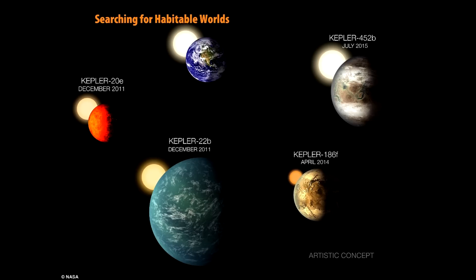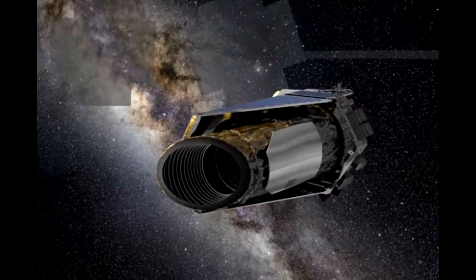In 2014, the Kepler spacecraft began a new mission called K-2. In this extended mission, K-2 continues the search for exoplanets while introducing new research opportunities to study young stars, supernovae, and many other astronomical objects.